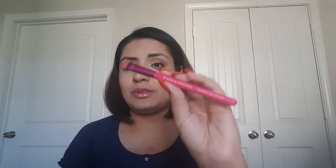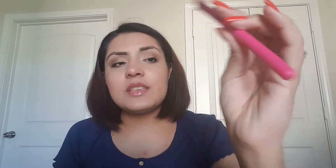The last thing I got is a full size brush by Royal and Blank — I'm not sure how to pronounce it. This is a medium eye shader. I used this brush today — I used it to apply the Mary Luminizer on my cheeks because I really wanted a high concentration of highlighter right there. I also used it to pack on my base eyeshadow, which is a creamy-looking eyeshadow.